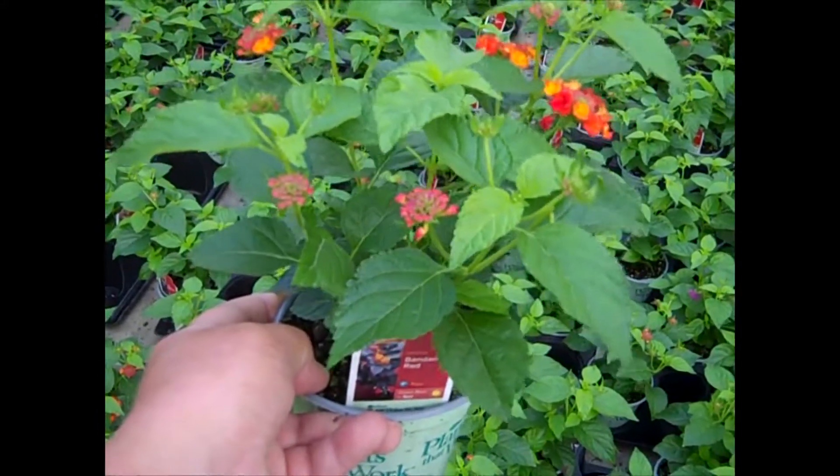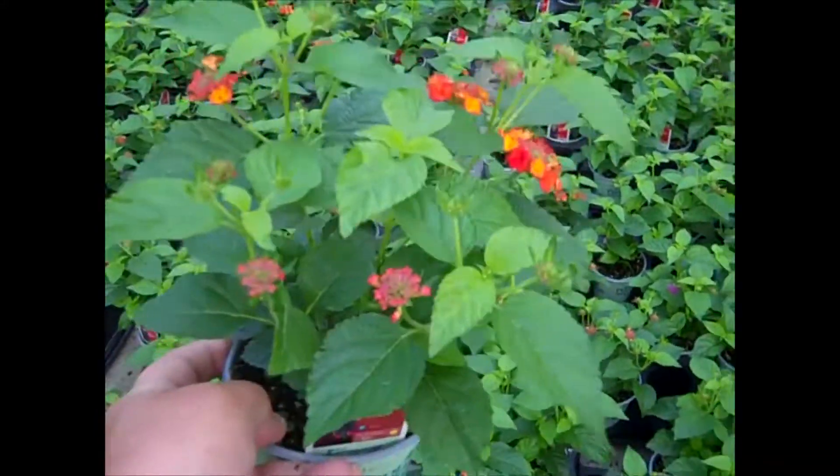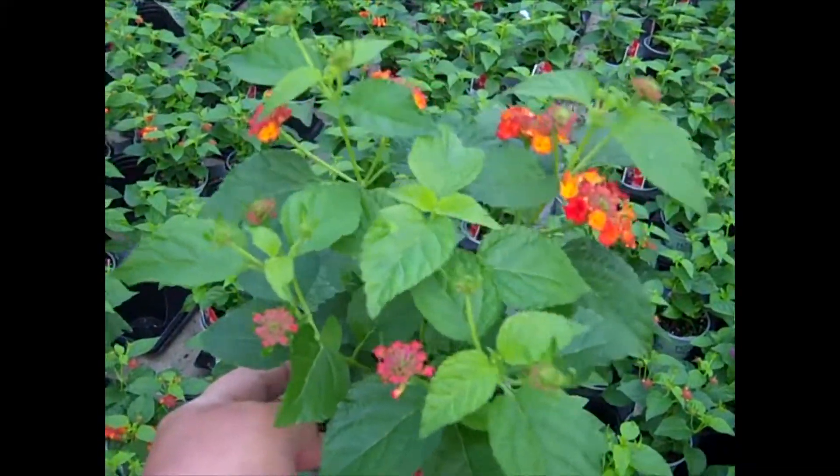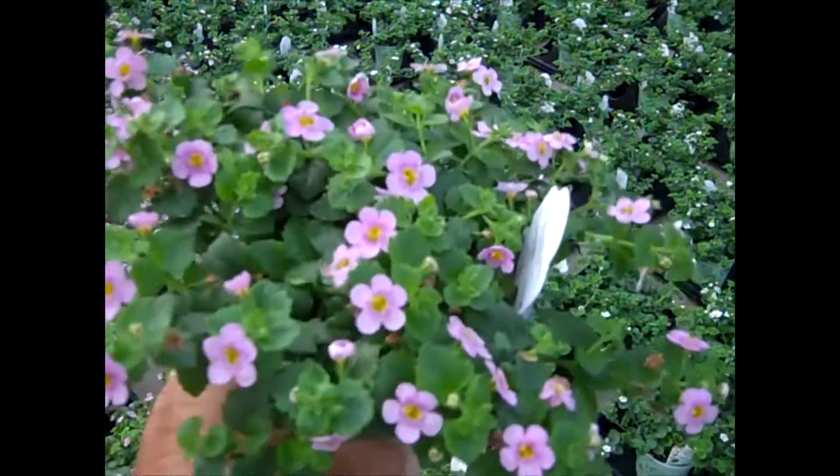Another popular annual — this is a quart Lantana, and this is Bandana Red. Look at that — all budded up, looking good. Here we're looking at Bacopa, and this is Classic Pink.